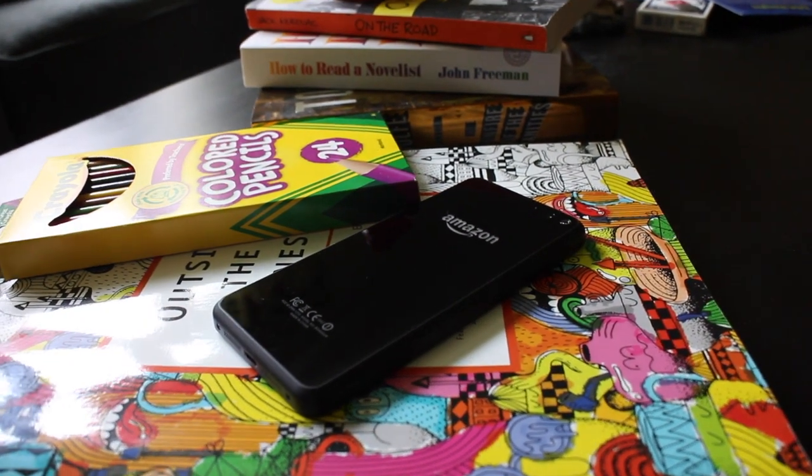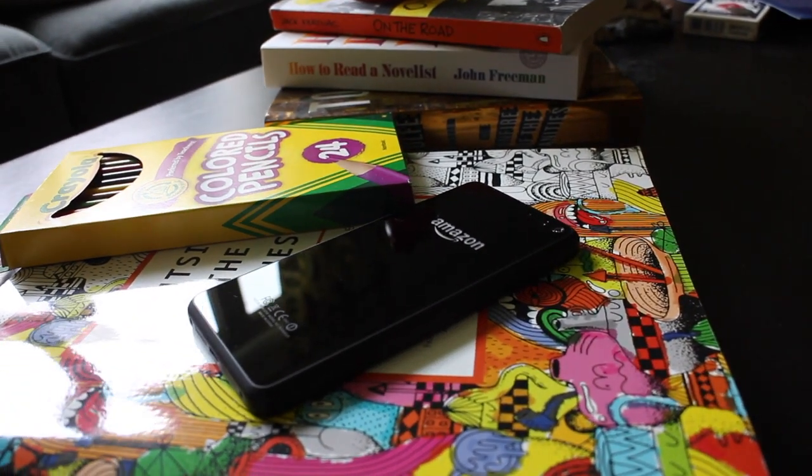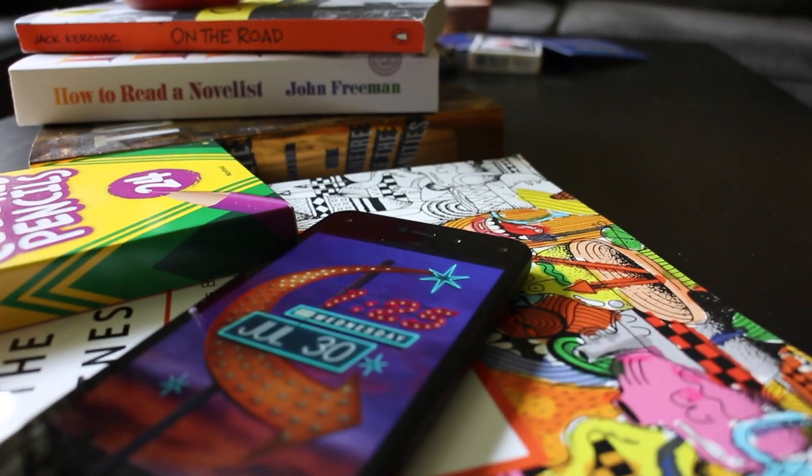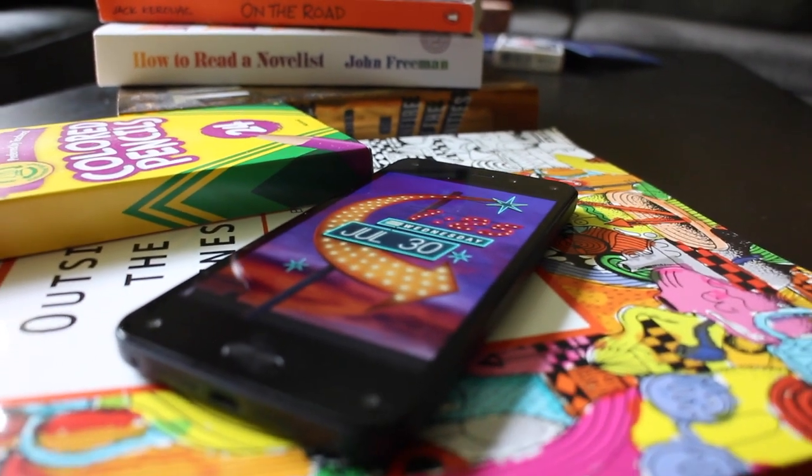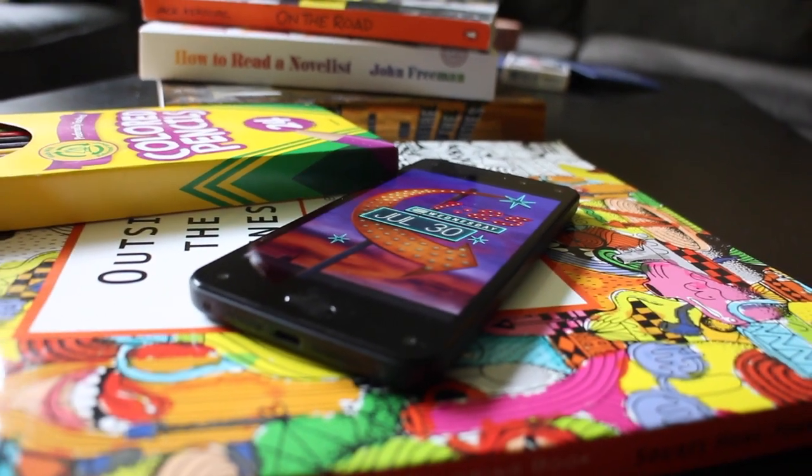Amazon's long-rumored venture into the smartphone industry has arrived in the form of the Fire Phone. This unique handset features plenty of bells and whistles, as well as tight Amazon integration to provide an experience far different than your typical Android device. Can it set the world ablaze, or does it merely spark?